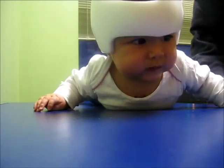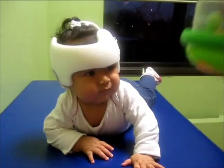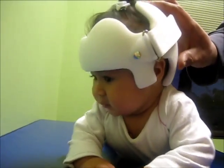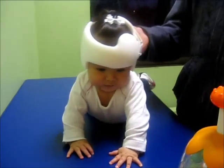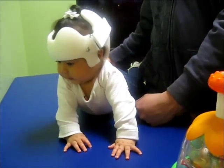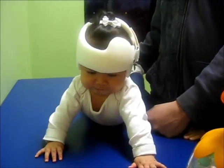So we're doing some tummy time with the helmet on. Look at the toys, look up! I wonder if it's sitting a little too low on her face. But you know, the physical therapist said she's doing so much better — she's lifting herself up and the therapist thinks she might crawl soon. It's really helping a lot.